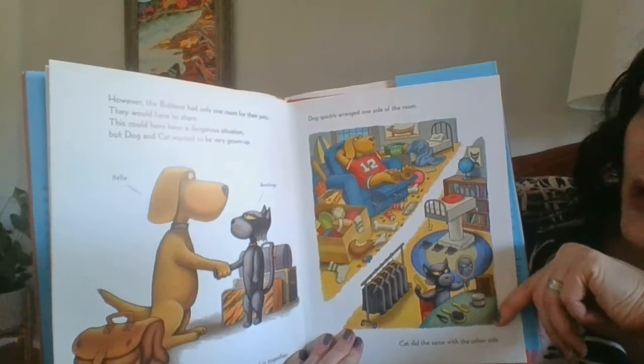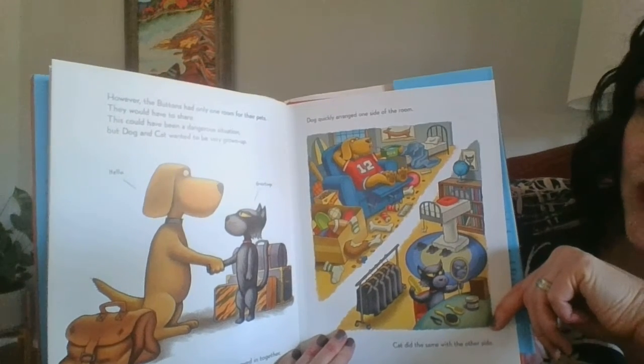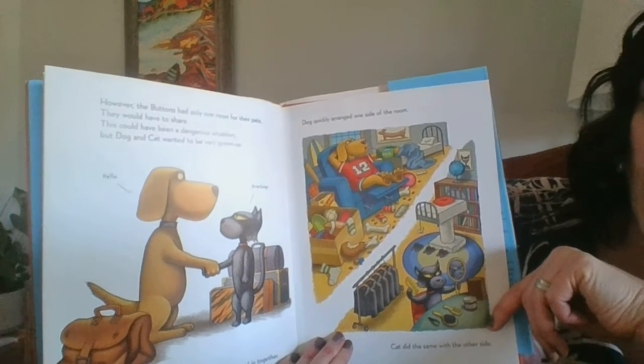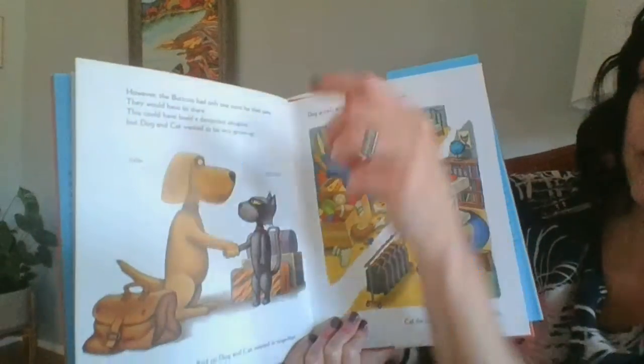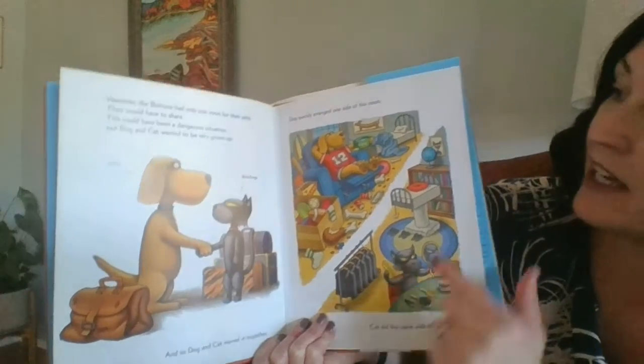However, the Buttons only had one room for their pets. They would have to share. This could have been a dangerous situation, but Dog and Cat wanted to be very grown-up. Hello! Greetings! And so Dog and Cat moved in together.